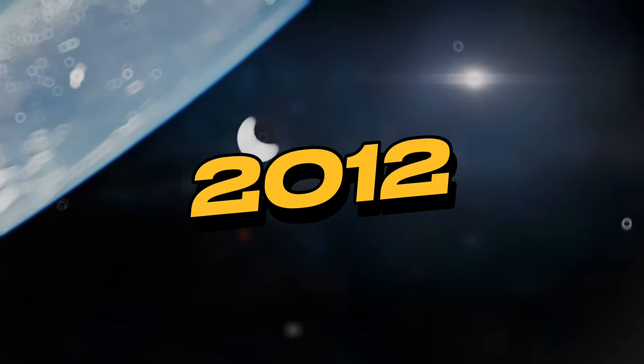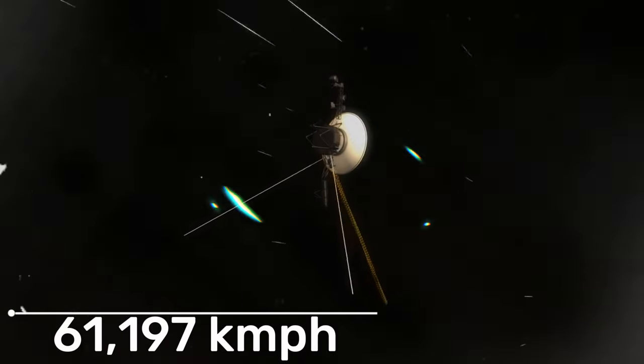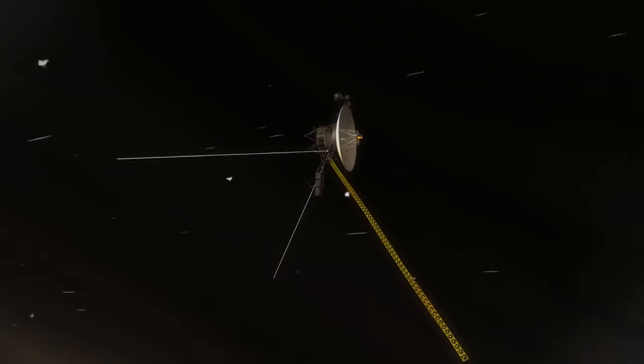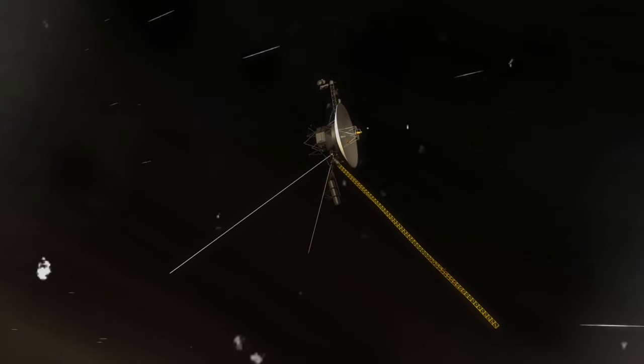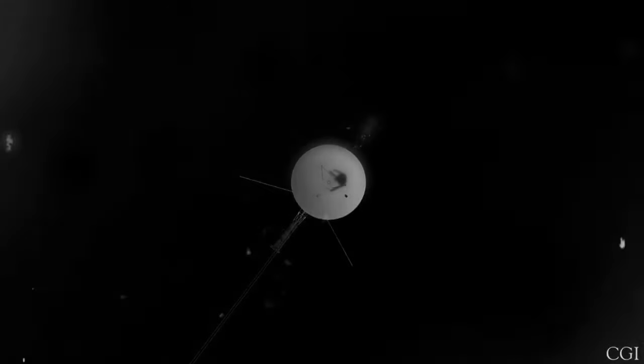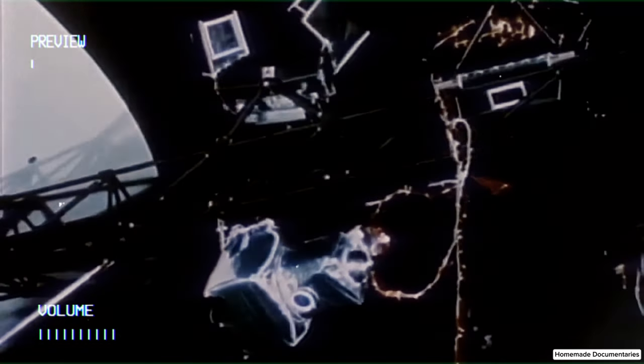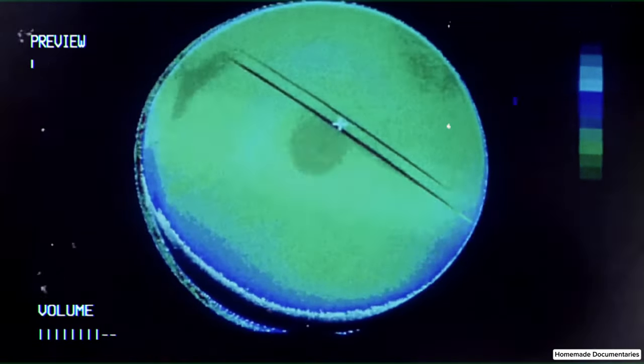By 2012, as Voyager 1 continued its relentless exodus from the solar embrace, hurtling through the cosmic abyss at a staggering 61,197 kilometers per hour, it achieved a momentous milestone — departing our solar system to enter the boundless expanse of interstellar space. In the wake of this transcendent passage, Voyager 1 embarked on a new era of communication with NASA, a period characterized by an unsettling transformation in the signals it relayed. Nowadays, the transmissions emanating from Voyager 1 confound even the most esteemed scientists, assuming an eerie and unfathomable character.